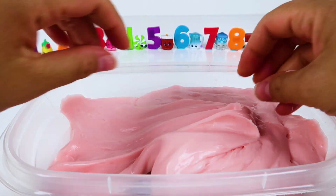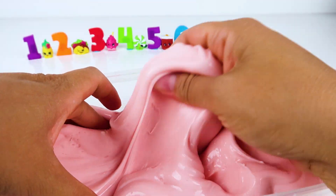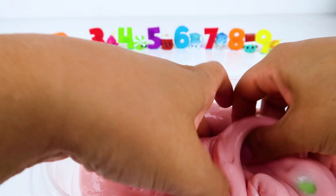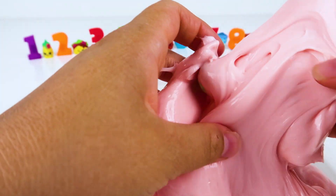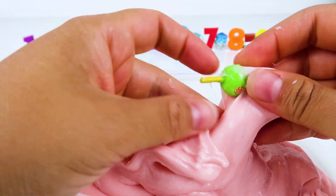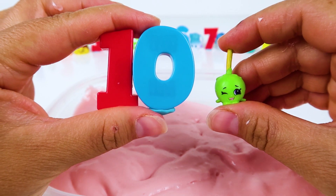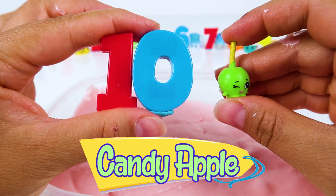There's only one more Shopkin hiding in our tub of slime. I think I see something. Finally! We did it! We found Shopkin number ten, Candy Apple!